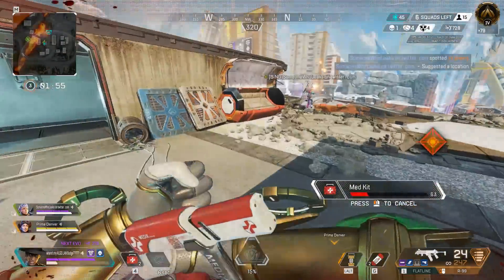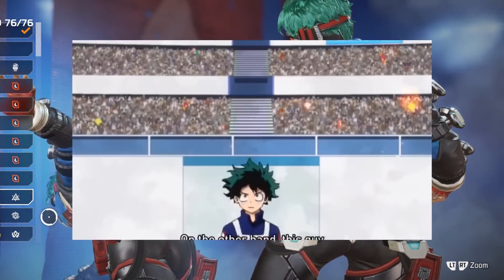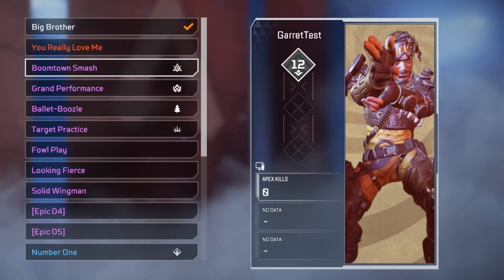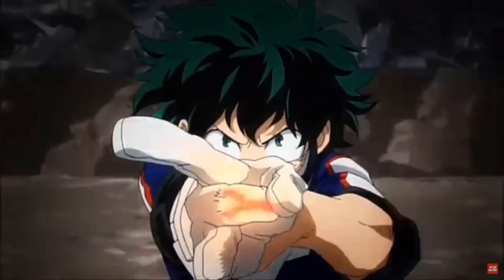Next we've got Marked Man Mirage, which is a reference to My Hero Academia — more precisely a reference to the character Deku. The outfit is clearly a reference; it's not exactly the same but it's clear where it's coming from, especially with the hair. His pose where he holds two fingers out is also a reference to this.